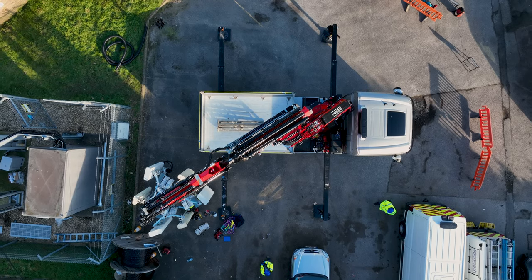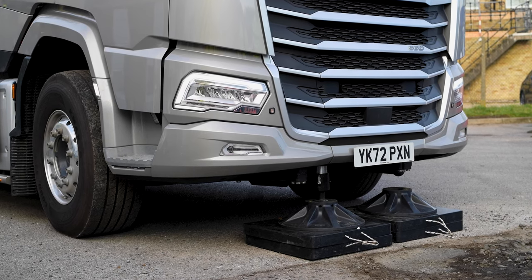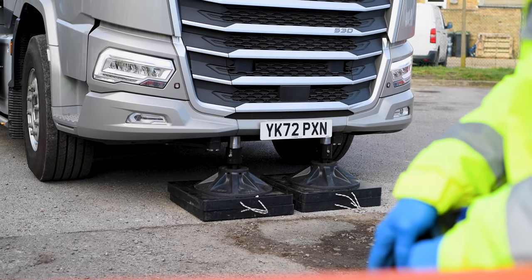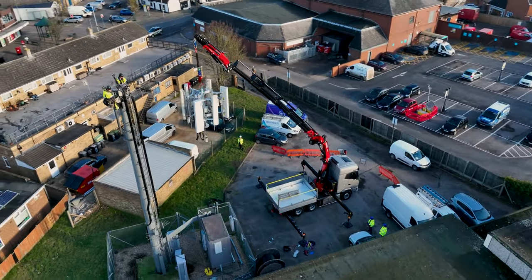we fit the crane, the fly jib, all of that. This XG was a first for us, having designed and developed the front supports built behind the grille in the truck so they're not in sight. They give you a 90% lift capacity over the front of the cab.